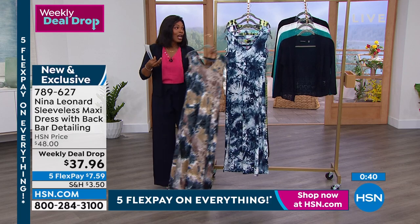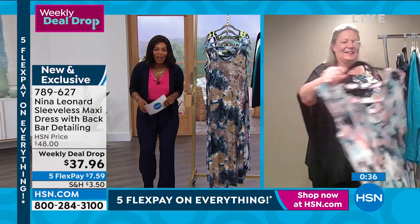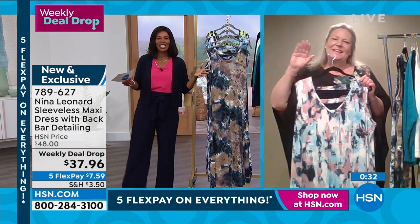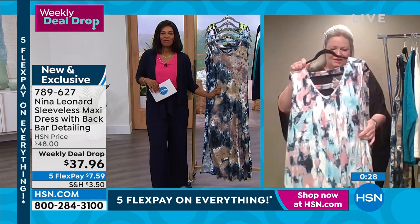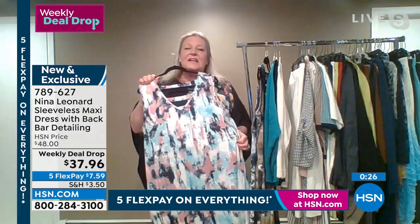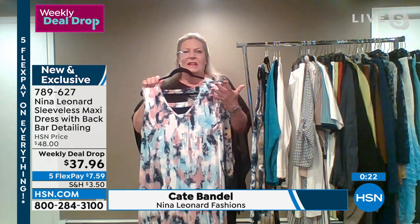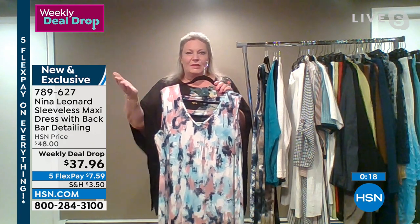Kate Vandell, who is our Nina Leonard expert, is joining us for this entire hour. Good morning, Kate. Thanks for starting your day with us. Good morning, Tamara. It's lovely to start with you. This is a fantastic dress — I hope that you can get one because it's everything that I love in a dress. You pop it on and you look great, so how much easier can it be?